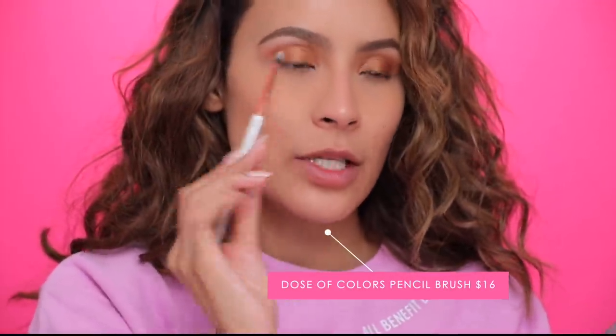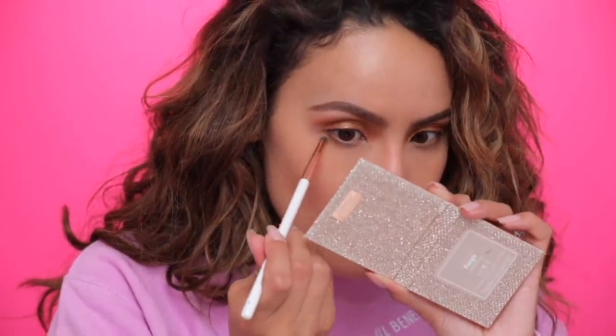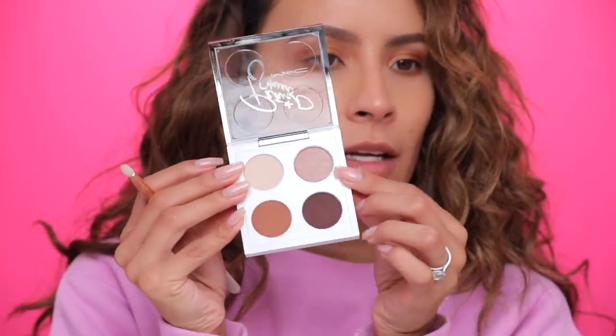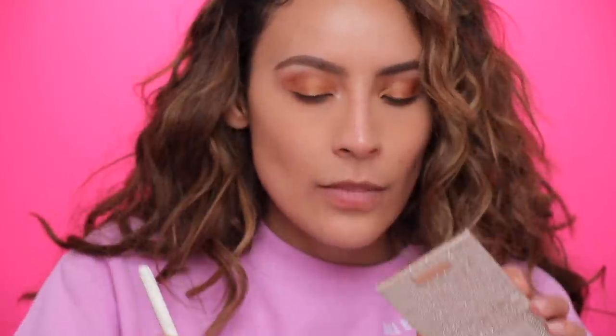Going back in with Saddle on my lower lash line using my little Dose of Colors pencil brush — a light little dusting. Then the 'Oh My God' shade — I'm going to pop this in the inner corner for a little glitz. I just lit that up!